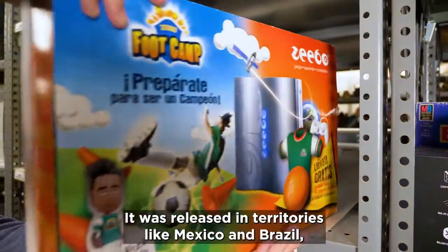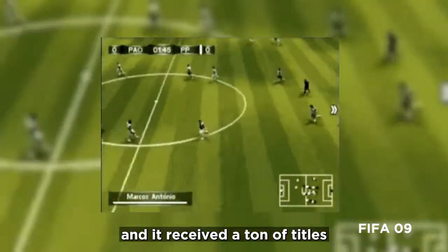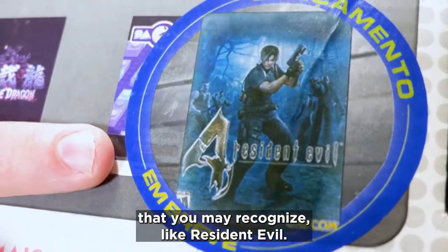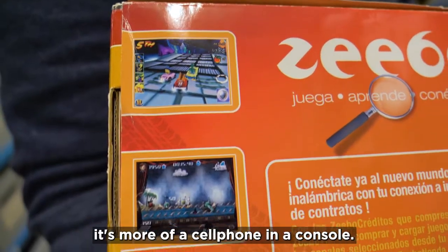This console is the Zeebo. It was released in territories like Mexico and Brazil, and it received a ton of titles that you may recognize like Resident Evil, but instead of being a computer in a console, it's more of a cell phone in a console.